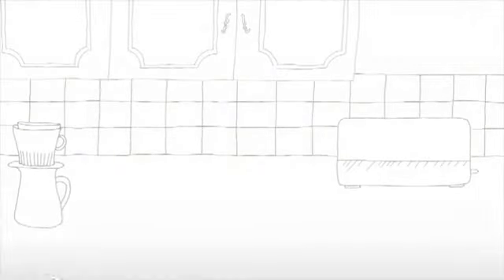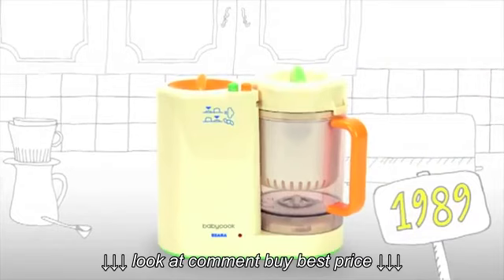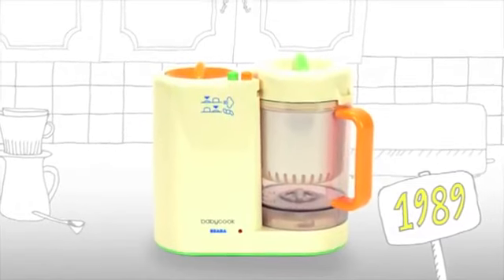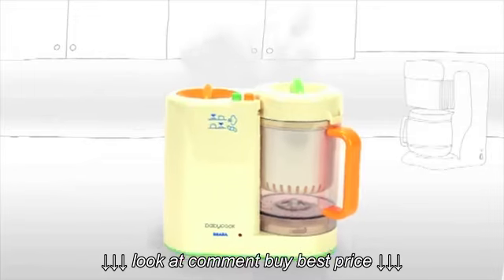Once upon a time, the BabyCook by BEBA was born. From its launch in 1989, BabyCook has made it easy for parents to steam cook, blend, defrost, and reheat healthy and nutritious meals for baby.